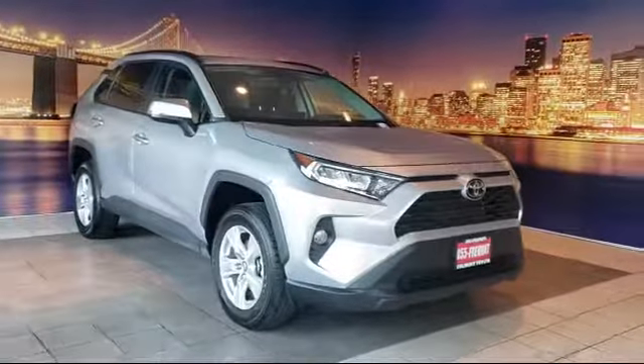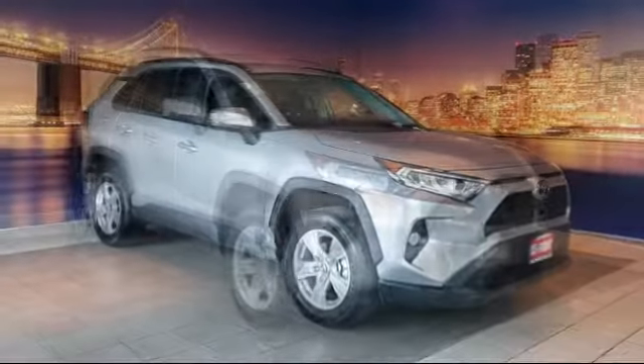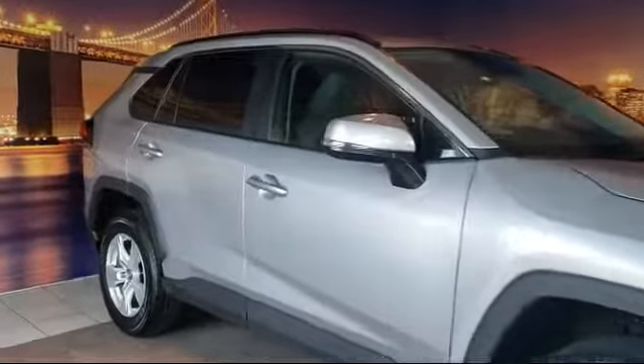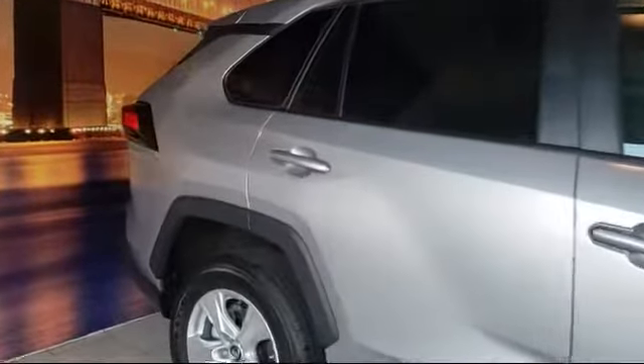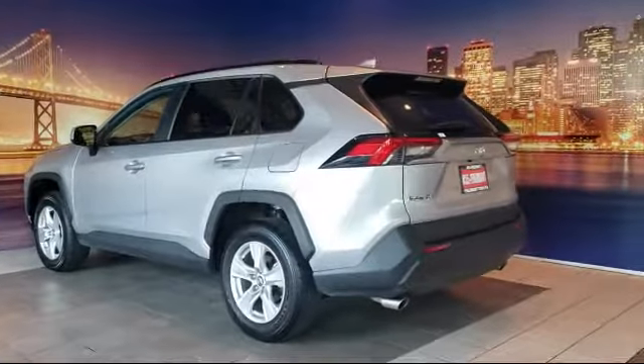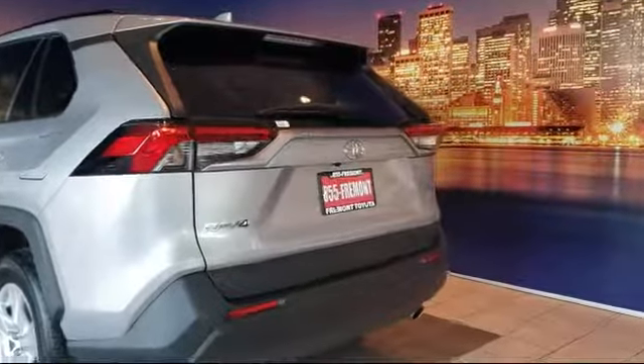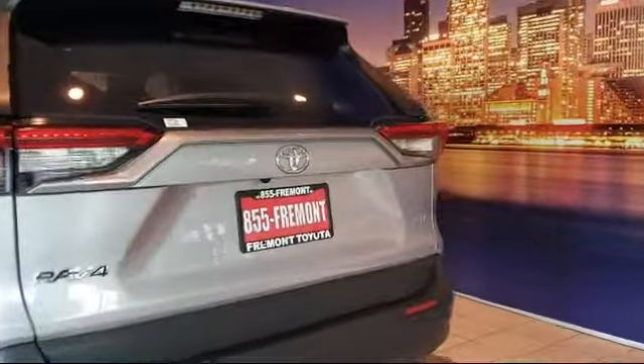It comes equipped with alloy wheels, keyless entry, auto high beam headlamp control, rear view camera, rear spoiler, tire pressure monitoring system, air conditioning, traction control, fog lights, automatic temperature control, and has less than 20,000 miles on the odometer.